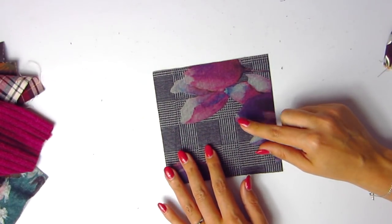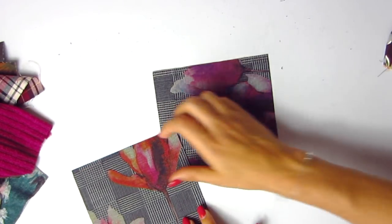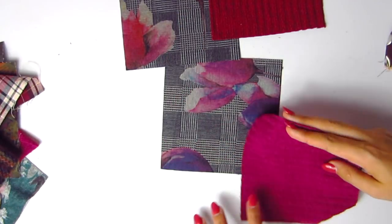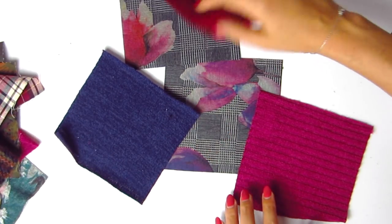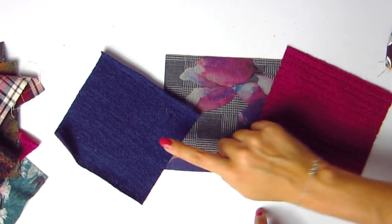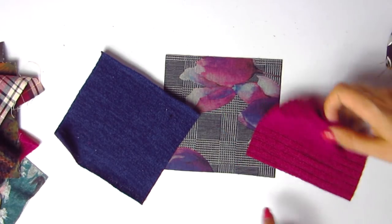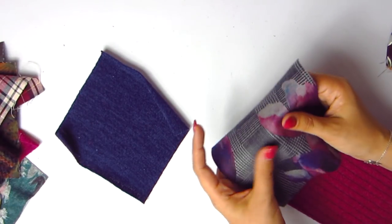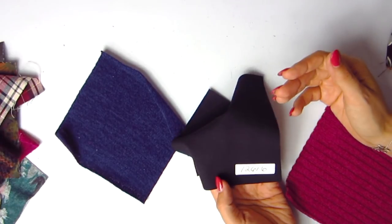Next up we have plaid floral ponti knit in plum — same as the fuchsia version, just in a different colorway. So you have options: you could pair the plum ponti with the plum sweater knit the same way we loved the fuchsia combo. It is the thinner of the ponti knits with a black background, super soft and super good quality. Item number 1-2-6-1-6. The sweater knit in this colorway is 1-2-8-0-9, though it doesn't have the matching rib knit.